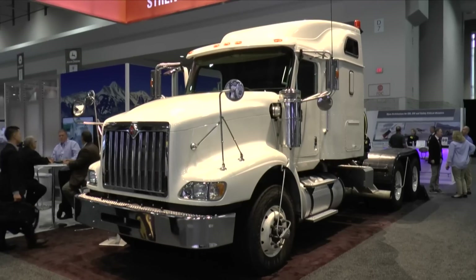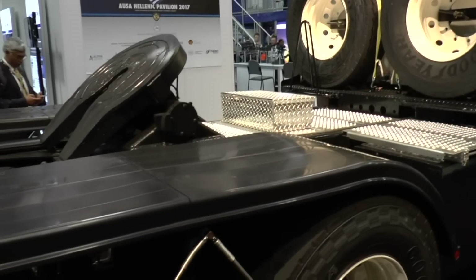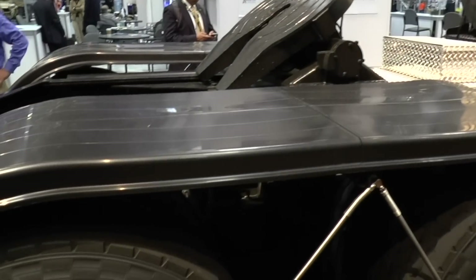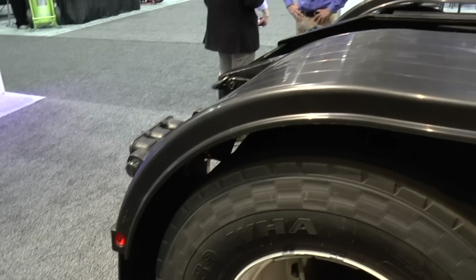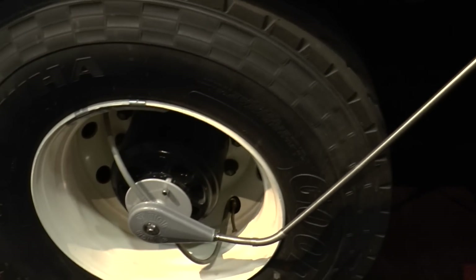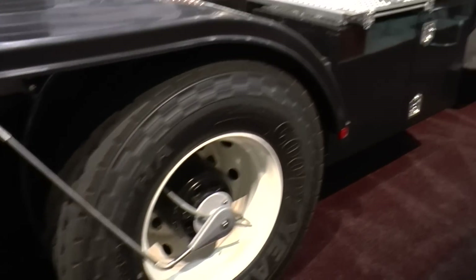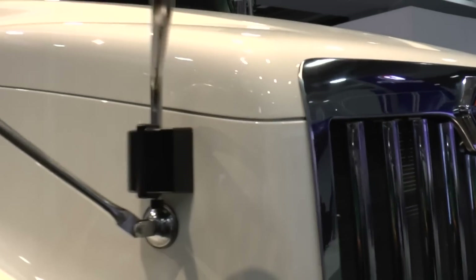Certainly, Sean. This vehicle starts off as a Paystar 5900 Series 6x4 that comes off our production line every day. This has been modified and tailored to a specific customer requirement to be a heavy equipment tank transporter. As far as I understand the Paystar line-up, even the heaviest of the Paystars would not be able to meet the requirements of a tank transporter, so one would assume you have modified this in some way. Could you talk us through the modifications?